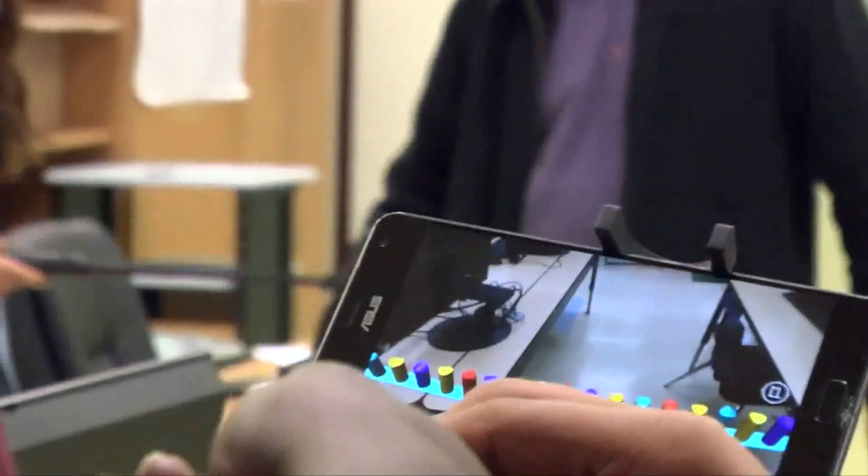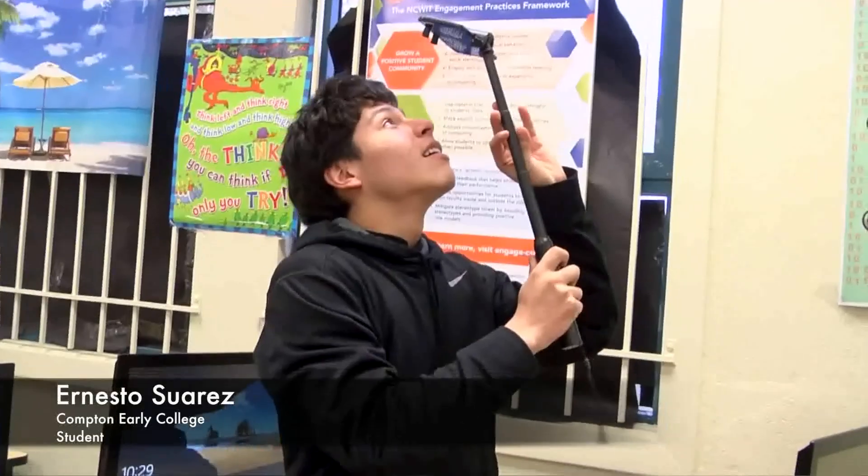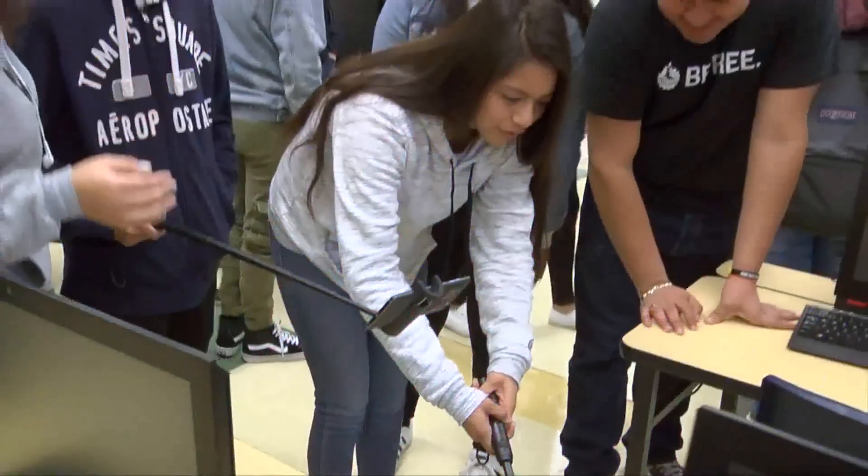I think it was really good for the students to be able to experience the technology from Google. We looked at DNA molecules and the process of transcription and translation. I thought it was pretty cool — I've never seen something like an educational app that uses VR.